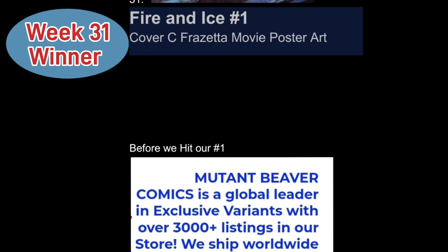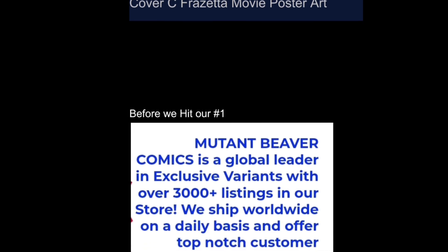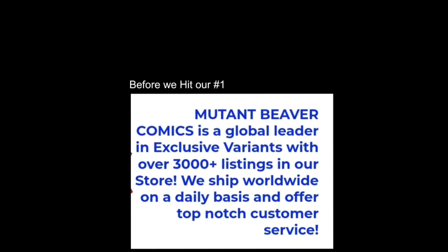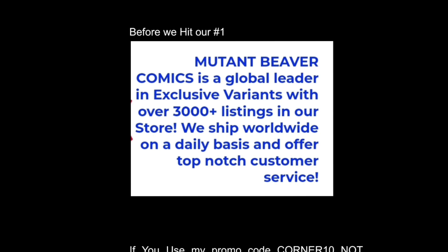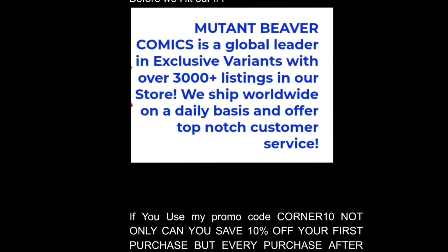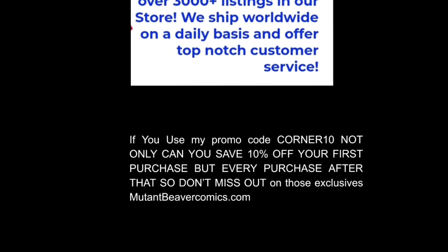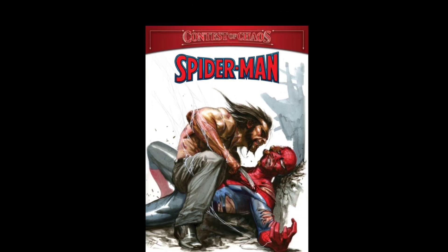Quick shout-out to Mutant Beaver Comics — a global leader in exclusive variants with over 3,000 listings in their store. They ship worldwide on a daily basis and offer top-notch customer service. If you use my promo code CORNER10, you can save 10% off not only your first purchase but every purchase after that. Don't miss out on those exclusives — check out mutantbeavercomics.com.